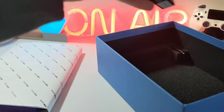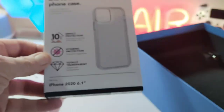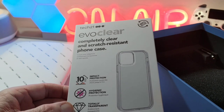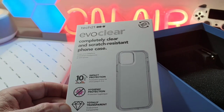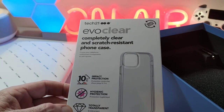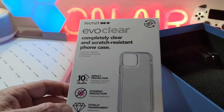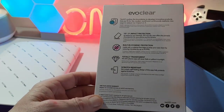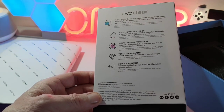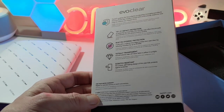Inside we have got the Evo Clear case — impact protection, 10 feet, hygiene protection, totally transparent, completely clear and scratch resistant phone case with 100% recycled packaging. On the back you have pretty much the same information laid out a little bit more.